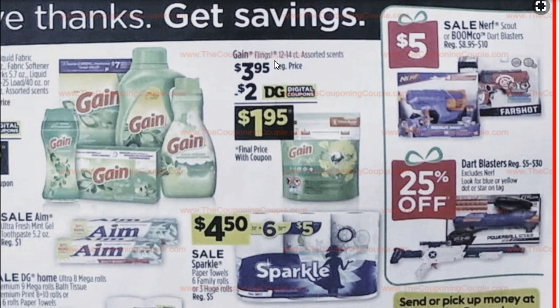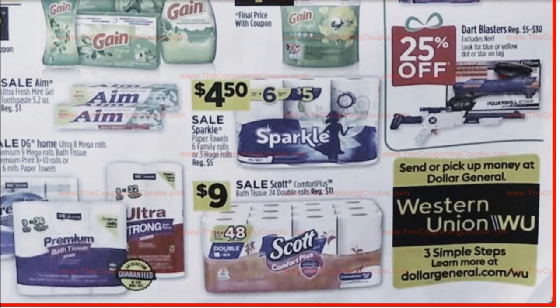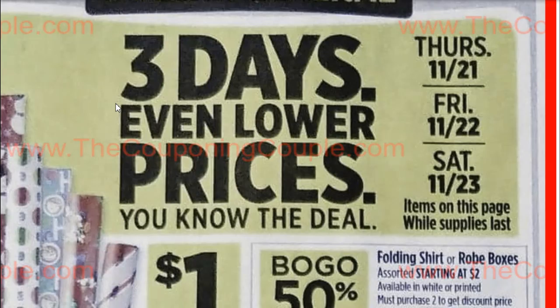$3.95 with $1 off, and $3.95 with $2 off on Gain. The $5 off of $15 Gain coupon ended Saturday, so we'll have to see if we get a new Gain coupon this week. $9 for the sale on Scott Comfort Plus 24 double rolls, originally $11, so you're saving $2. And if you have a Scott coupon for another $1 or two off, that'll be a pretty good price for a pack that big. These prices are good Thursday, Friday, and Saturday.